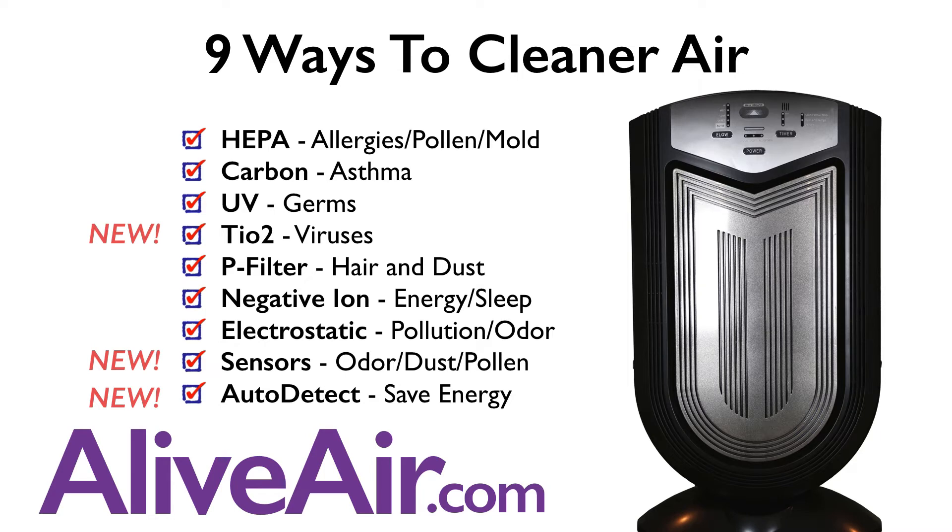It includes HEPA for allergies, pollen, and mold. Carbon for asthma and odors. UV to kill germs. TiO2 to kill viruses. A pre-filter for hair and dust.